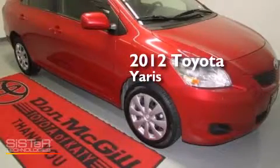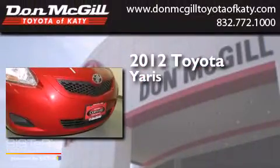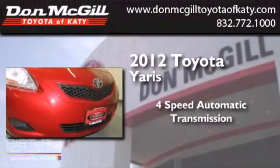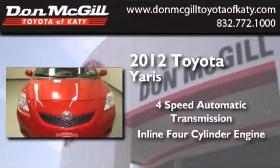This is a certified pre-owned 2012 Toyota Yaris. This compact has a 4-speed automatic transmission and an inline 4-cylinder engine.